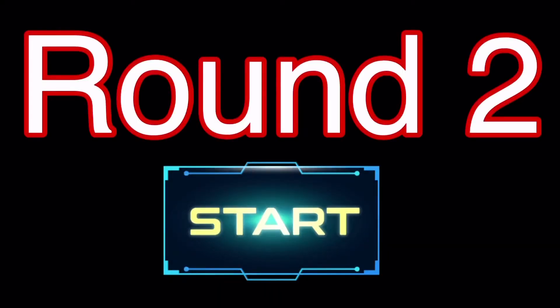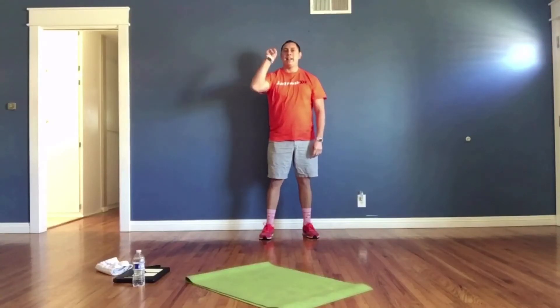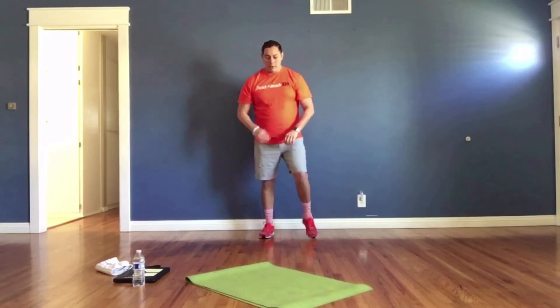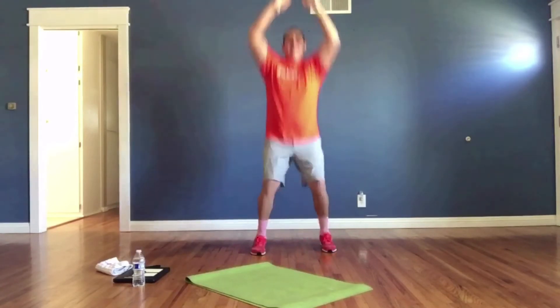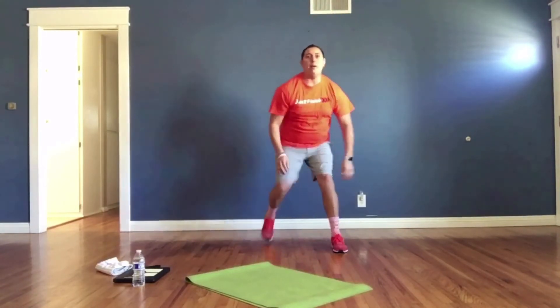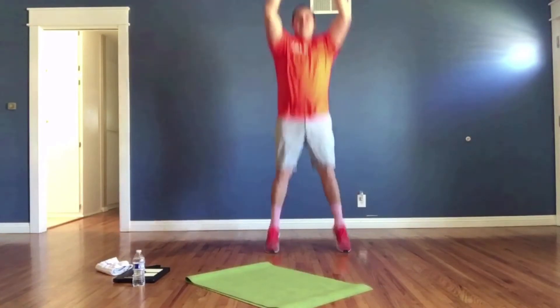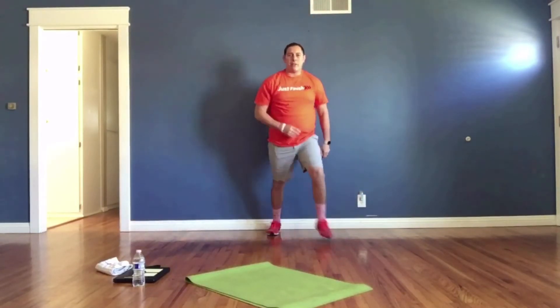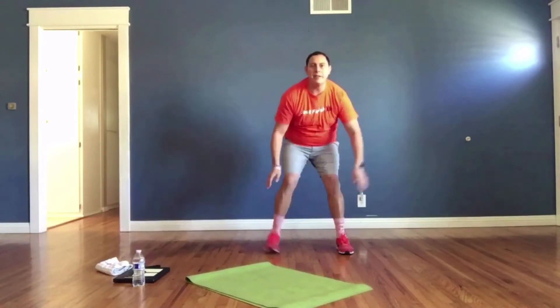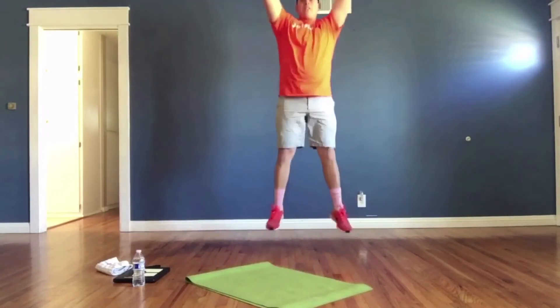Round two starting in three, two, one — go! Vertical jumps: left, right, and then jump up. I want you touching that ceiling — as high as you can go, propel yourself with your legs. Remember my motto: just finish. Five seconds left — lunges coming up!